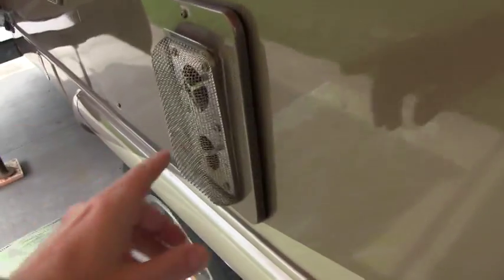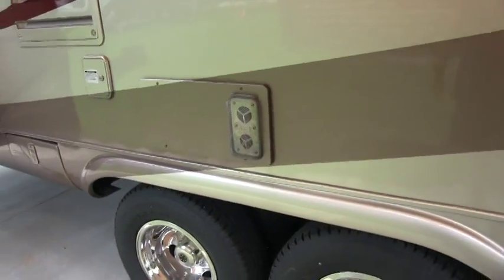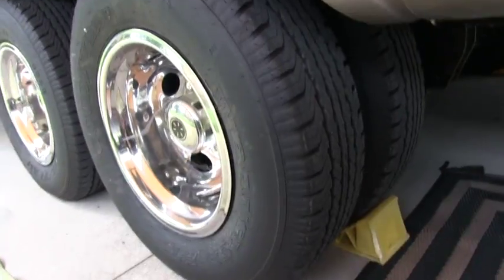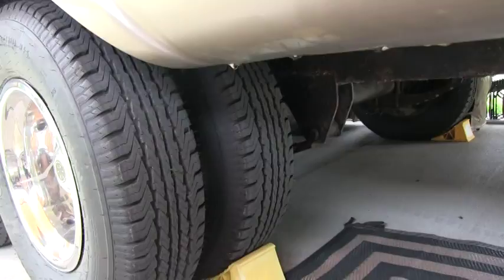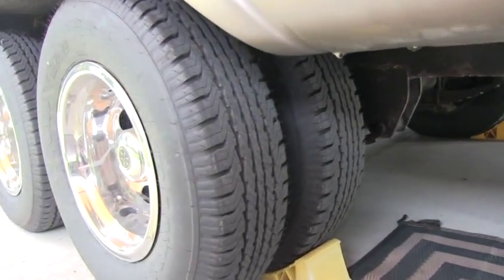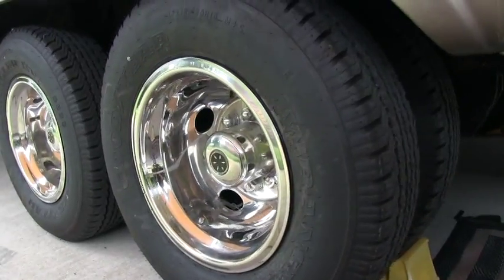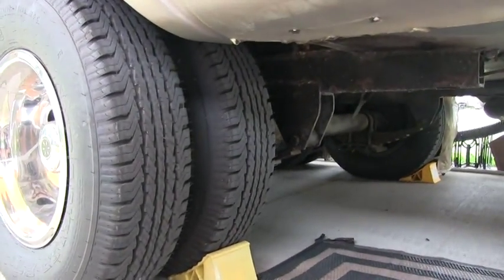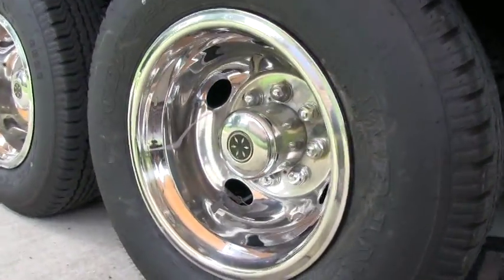This does have dual furnaces — one exhaust here and I'll show you the exhaust on the back side. This weighs 16,000 pounds dry, so you do need the 10,000 pound axles — not 8,000 pound — 10,000 pound heavy duty tandem axles with dual wheels. So this coach does have 8 wheels, 8 tires sitting on the ground.